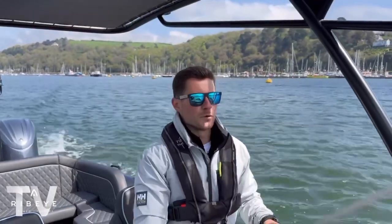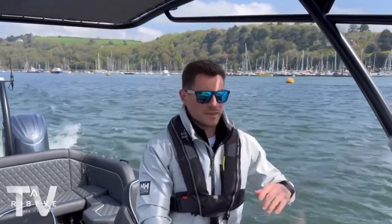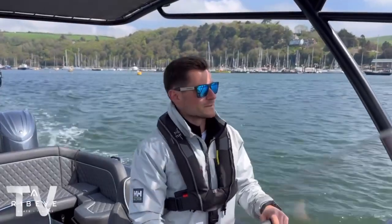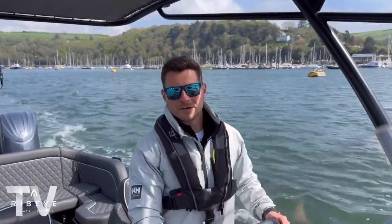Hi guys, just on our Prime 941, just leaving Dartmouth now. We're going to make the trip over to Salcombe — we've basically got to get the boat over there for tomorrow where we're going to do a few activities and then bring the boat back to Dartmouth later on. Lovely sunny day, should have some really nice sea conditions out there, so it should be a really good trip. Let's see how long it takes us.